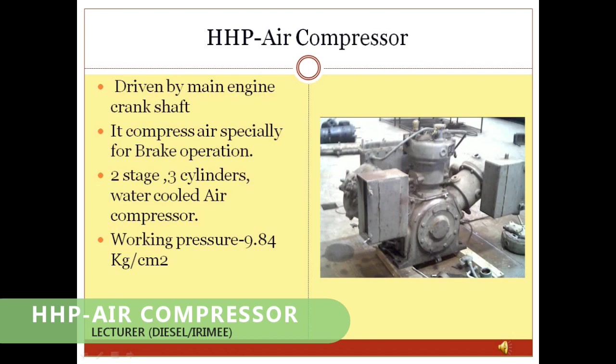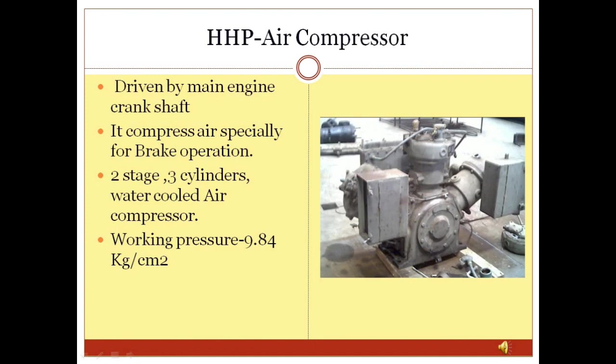HHP Air Compressor: In GM locomotives, the air compressor is driven by the main engine crankshaft. It is a 2-stage, 3-cylinder, water-cooled air compressor with a working pressure of 9.84 kgf/cm².